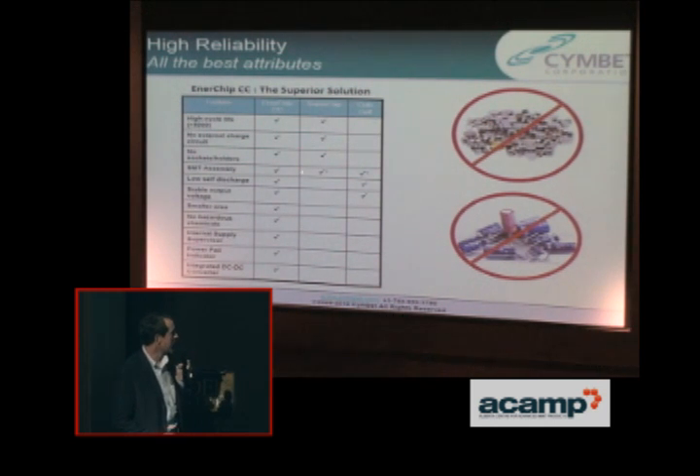There are some things we have that are different from the others. They're always much smaller. There are no hazardous chemicals in ours. There's nothing to leak, nothing to explode. There's nothing to dispose of in the end that will cause an issue.